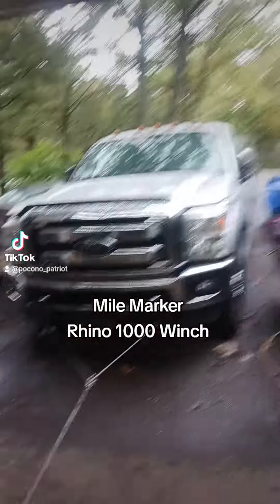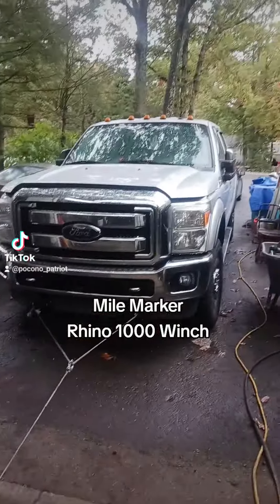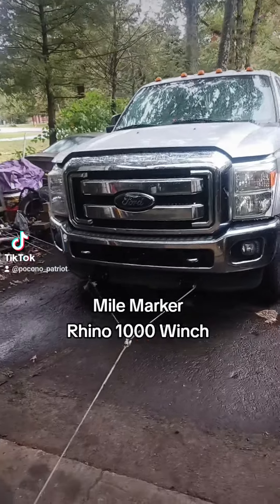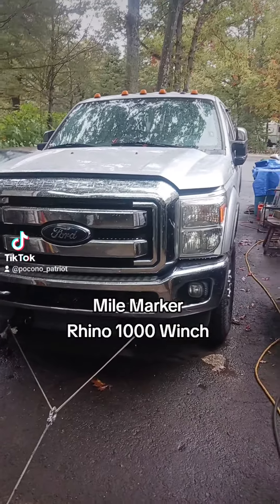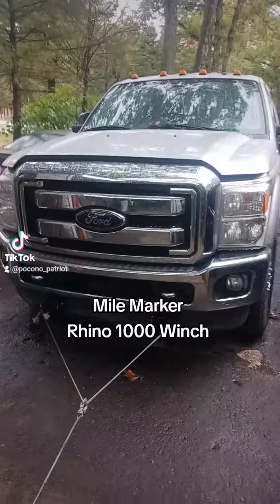Patriots, I got a 2012 F350 6.7 turbo diesel that I got to replace the CP4 pump on, along with the injectors and everything. 327,000 miles on it.